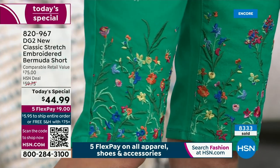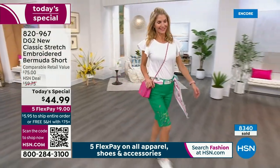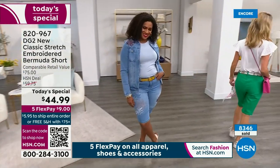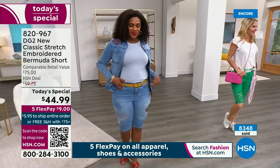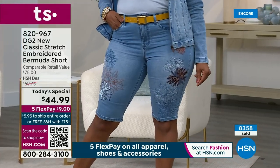I cannot believe we have sold 8,300 of these — we've been on air for about 18 minutes. This is absolutely incredible. They cut one of my shows tomorrow because they thought we're not going to have enough of our Today's Special — we were going to have a little presentation that they pulled back already, which is nuts.